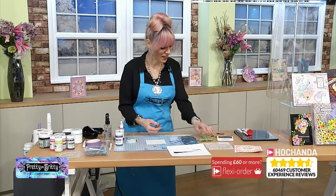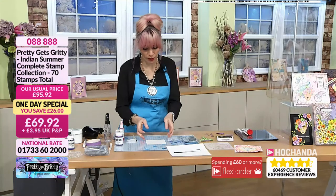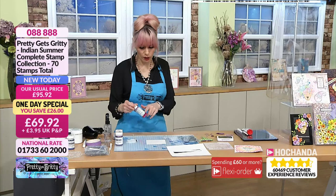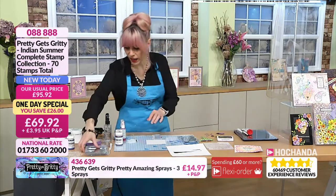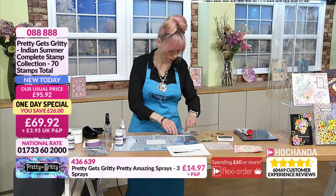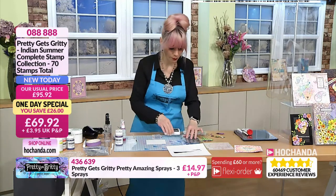What have you got planned for us? I'm going to be doing a journal page with my green Ellie — I just loved colouring it in. I'm going to show you first how you can use your sprays for watercolouring, because you don't have to use a specific watercolour — you can use what you've got.